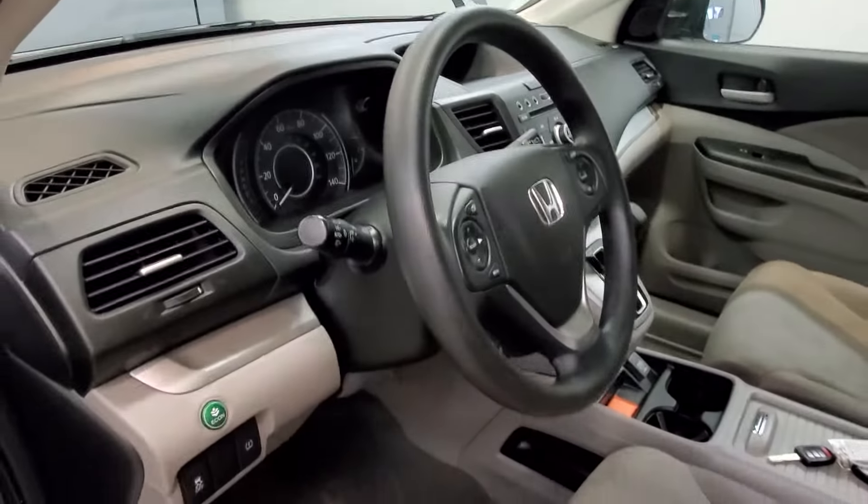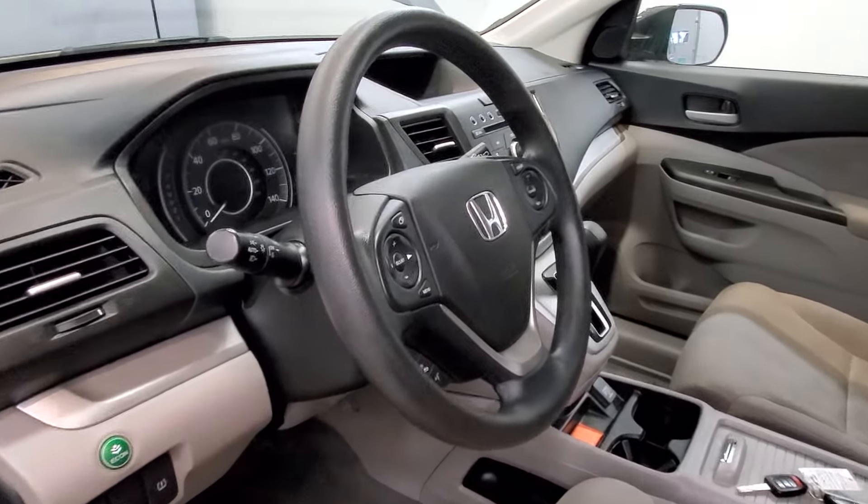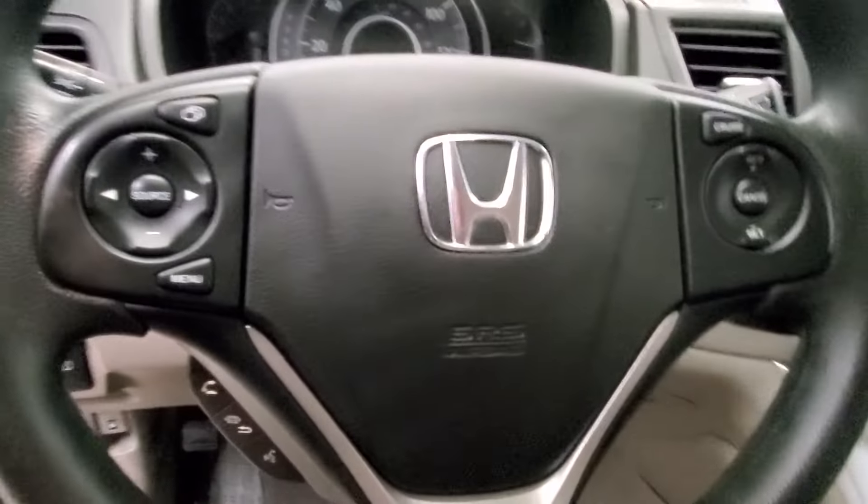The interior features six speakers and FM radio with a CD audio system, MP3 decoder, and radio data system. It also includes a reverse camera, keyless entry, and a leather-wrapped steering wheel with audio and cruise controls.